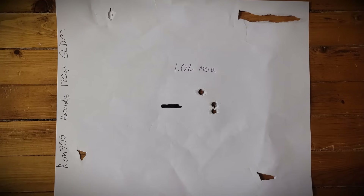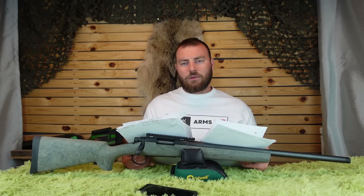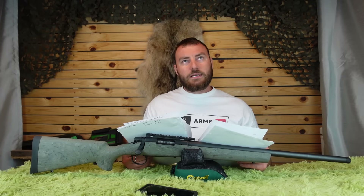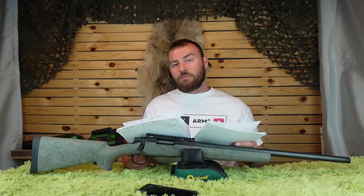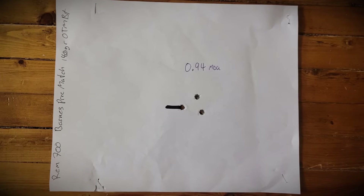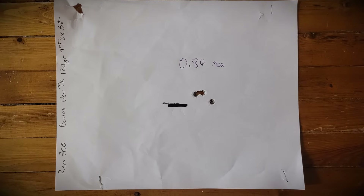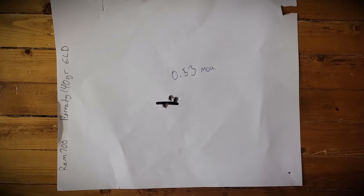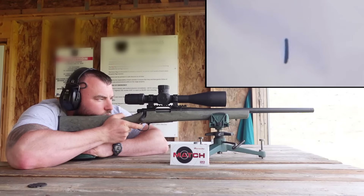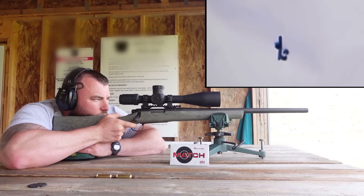The Hornady 120-grain ELDMs came in at 1.02 MOA. Most rifles have really good luck with Hornady, so if you just bought a 6.5 Creedmoor, pick up the Hornady Hybrid Hunter, the Hornady Hunter 143-grain, the 120-grain, and even their 140 and 147 — you should have decent luck. The Barnes Precision Match 140-grain OTM BT was 0.94, and Barnes Vortex 120-grain TTSX BT was 0.84. Getting better. Then the Hornady 140-grain ELDMs at 0.53 MOA — now we are talking. This is the kind of accuracy I want to see out of a new production Remington 700.